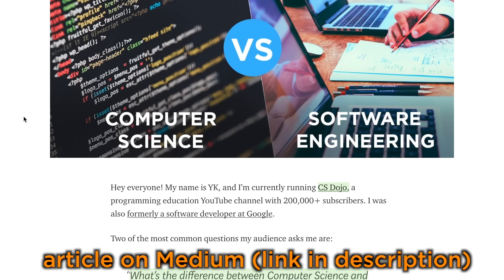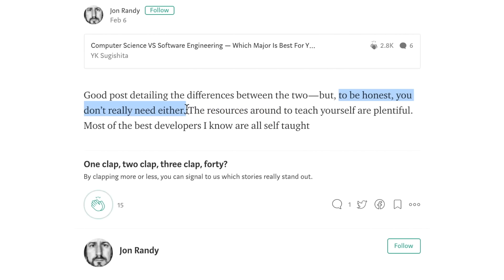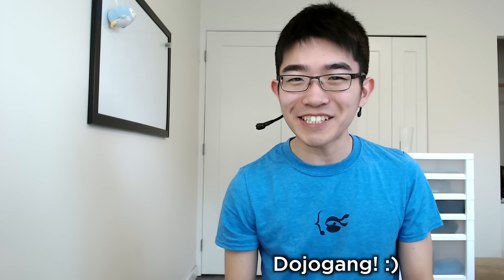I'm curious — what's your opinion on this? Do you agree or disagree with me? And what was your experience like if you majored in computer science or software engineering? Let me know in a comment. By the way, when I published this article on Medium, I got a comment saying you don't need either degree to become a software engineer — and that's true. I became a software engineer without either degree too, and I have a video about that. I also have a guide video about how you can learn to code. As always, I'm Waike from CS Dojo — you guys are apparently called Dojo Gang now — and I'll see you guys in the next video.